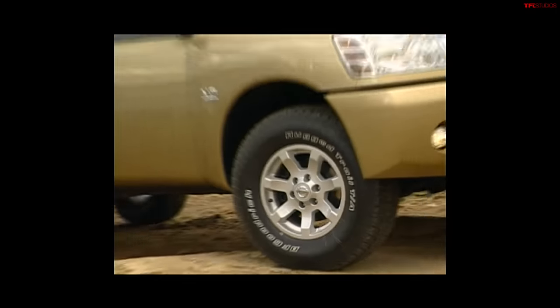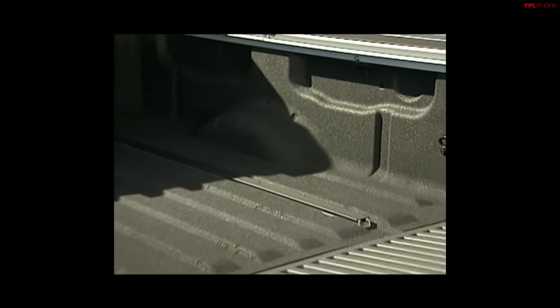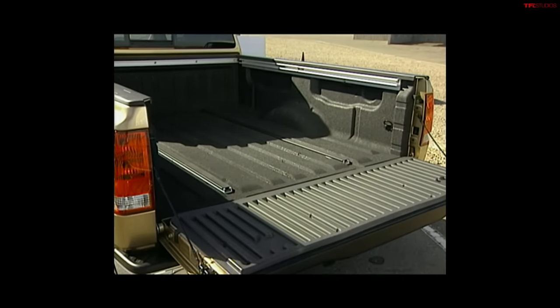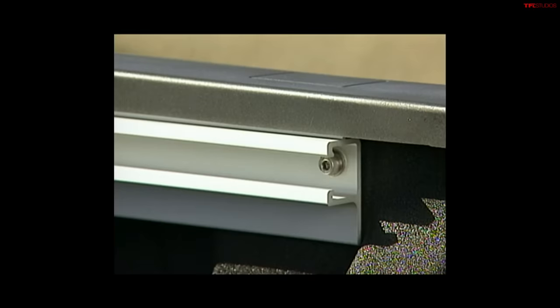Number four on our list: great industry-first features when it launched. They introduced factory spray-in bed liners that are commonplace now — that was one of the early adopters of spray-in bed liners. Then they had a utility track tie-down system in the bed, which means you could move cleats around all the way by the bulkhead, on the sides, and even in the floor to tie down your cargo. Once again, another early adopter for that technology.